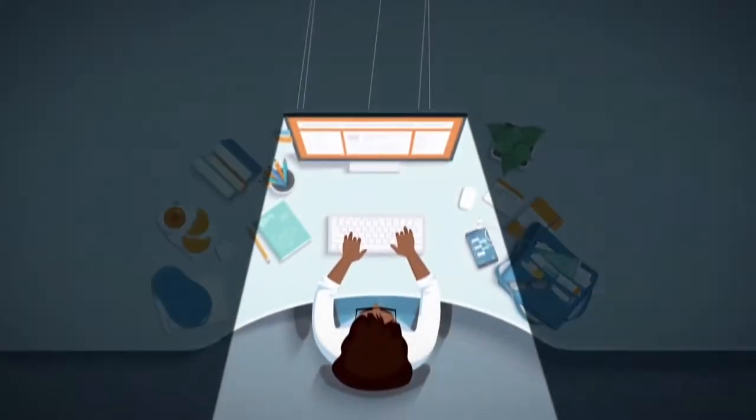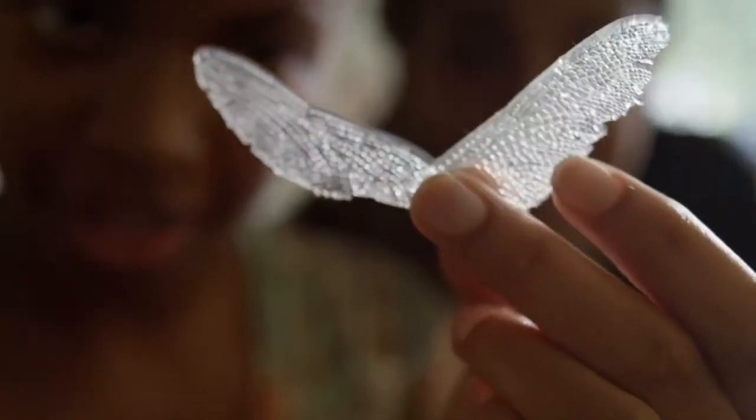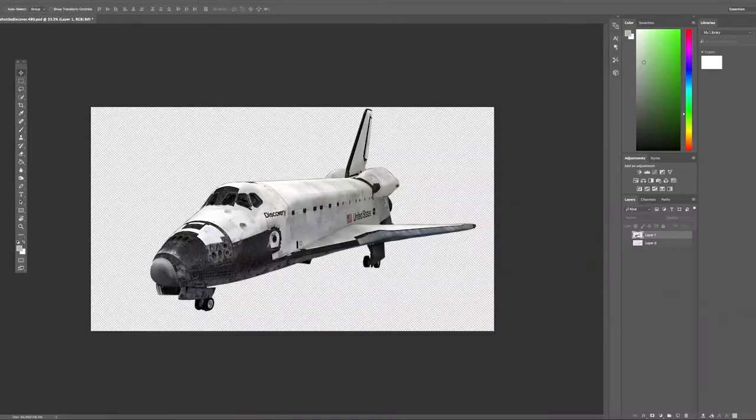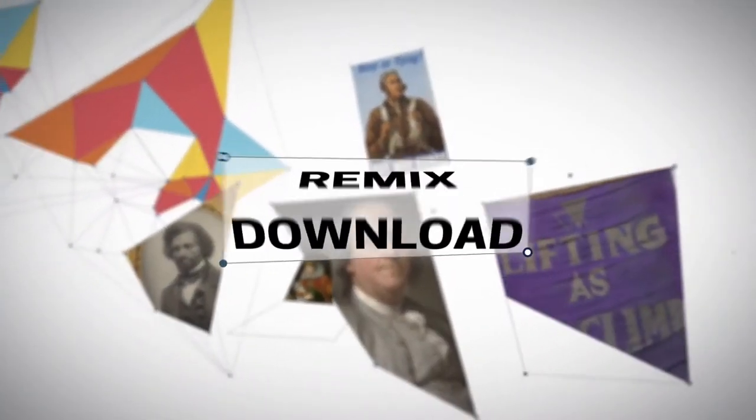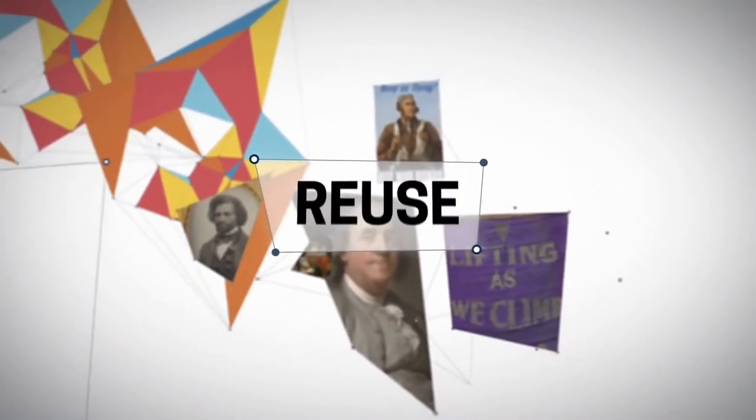A series of colorful image and text animations show museum objects being digitized and made available from a home computer. Launched in March of 2020, Open Access is a massive collection of 2D and 3D images available to be downloaded, remixed, and reused for free under Creative Commons Zero license.